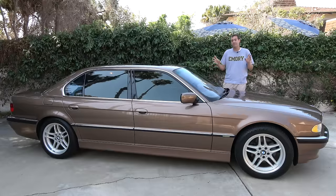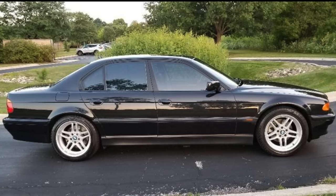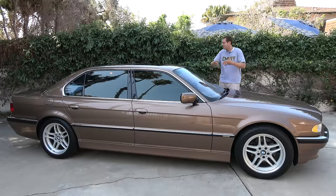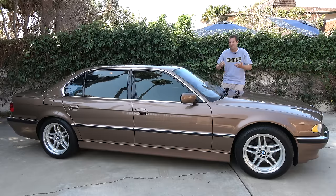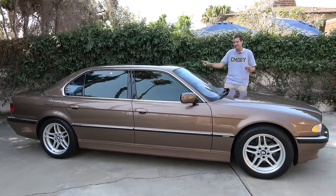For one thing there's the styling. I personally believe that this is the most beautiful four-door sedan ever made — not this one specifically; I actually prefer the look of the short wheelbase model. This is the long wheelbase version, which was the only way you could get the V12 in the United States. The general look of this car was just perfect — so simple and so elegant and so classy. It was the pinnacle of BMW design and it was far better than the 7 Series that replaced it.